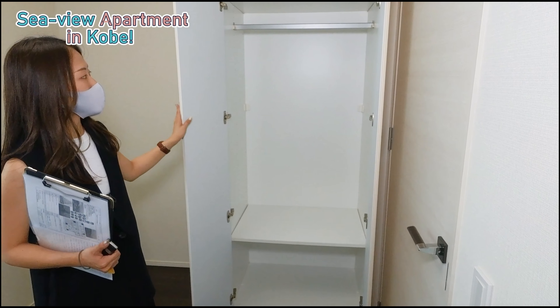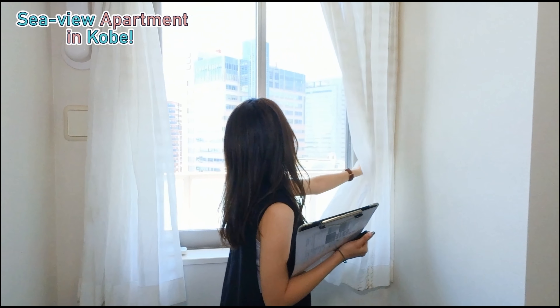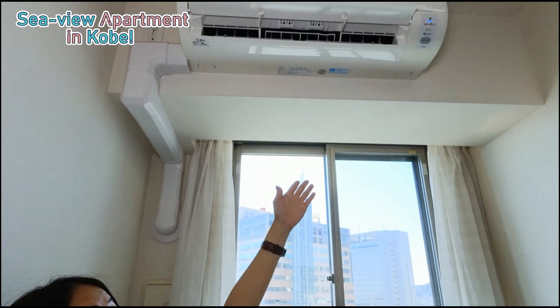With three rooms, you won't have to fight with your siblings about where to sleep — you have your own space. And of course there's an air conditioner, which is very important.